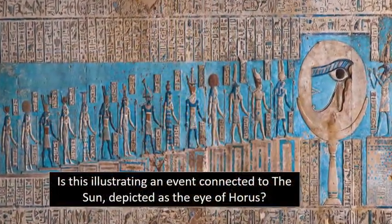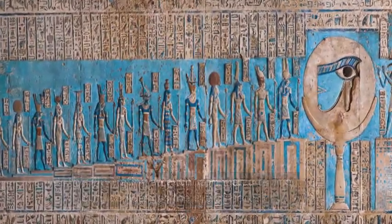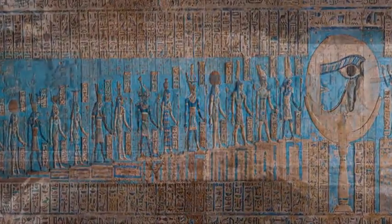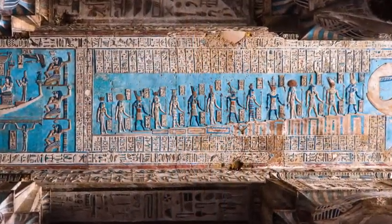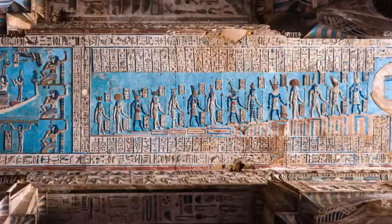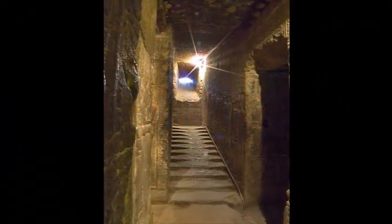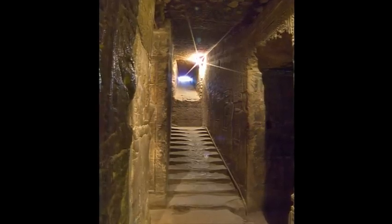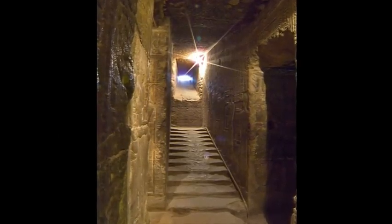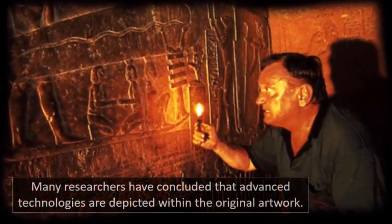Is this why the ancient structures were built with such huge blocks of stone? Many have speculated that the Dendera Temple is built upon an even older site. Are the steps surviving remnants of this much earlier complex? Were they part of a structure that once witnessed a solar flare perhaps, or maybe a localized supernova? Many who have examined the steps and the surrounding area have speculated that nuclear blasts may have been detonated within ancient Egypt or even before.